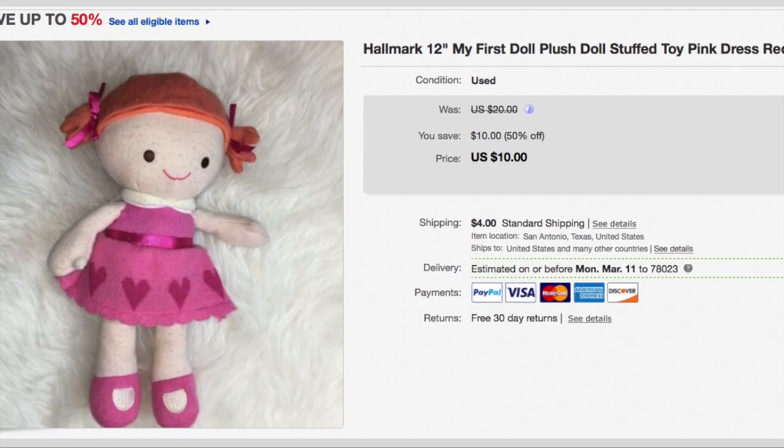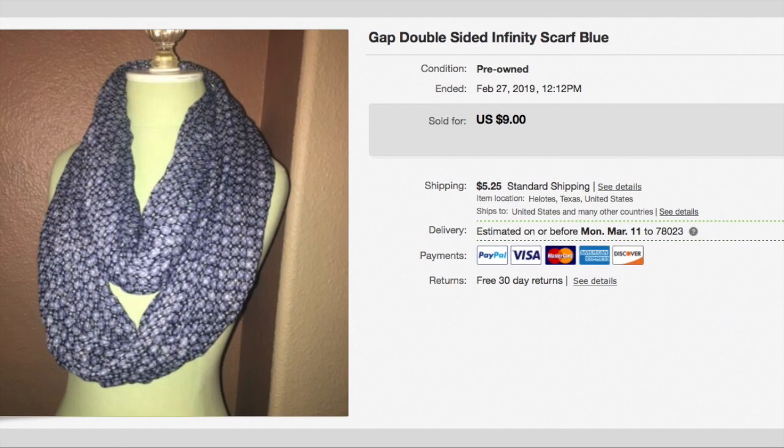This cute little doll I paid $0.41 for, and she sold on sale for $10 plus shipping, so the buyer paid $14. Here's a double-sided infinity scarf from The Gap and I paid $0.25 for it. It didn't take long — it sold for a best offer of $7.50 plus shipping, so the buyer paid $12.75.